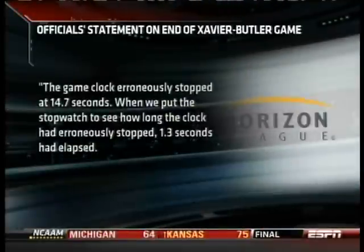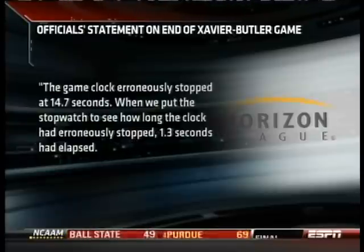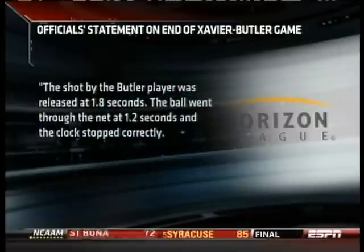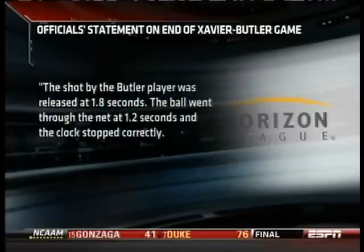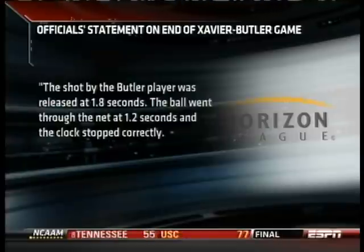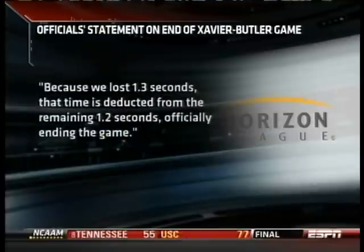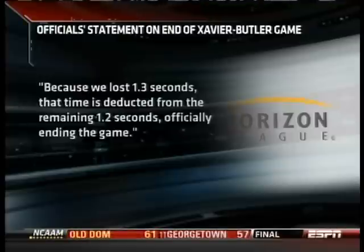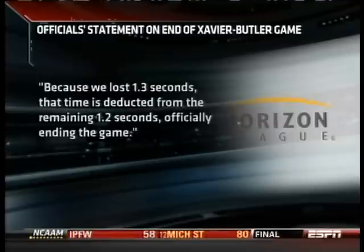A statement from the Horizon League officials on the end of this one: the game clock erroneously stopped at 14.7 seconds. When put to a stopwatch, 1.3 seconds had elapsed during the erroneous stoppage. The shot by the Butler player was released at 1.8 seconds; the ball went through the net at 1.2 seconds and the clock stopped correctly. Because 1.3 seconds were lost, that time is deducted from the remaining 1.2 seconds — officially ending the game.